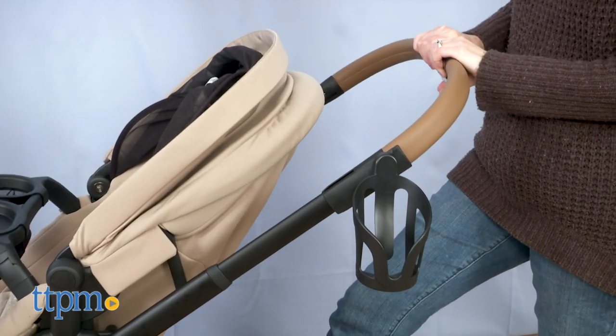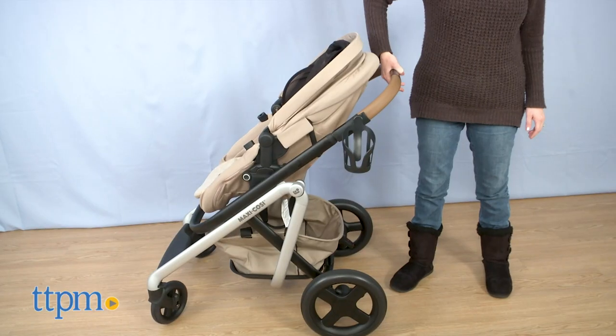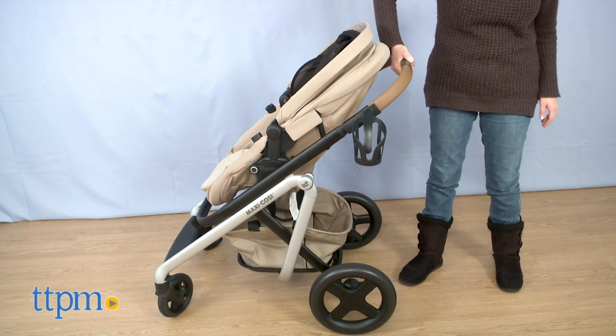Those features are really convenient for parents, but so is the adjustable handle height and one-step brake. Plus, the stroller folds with just one hand.